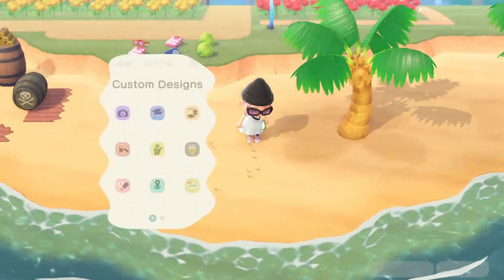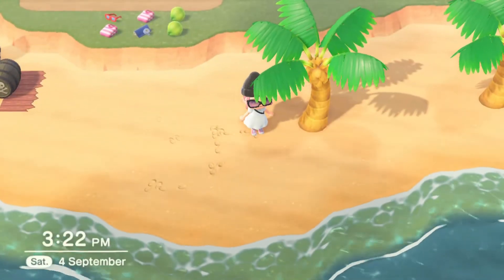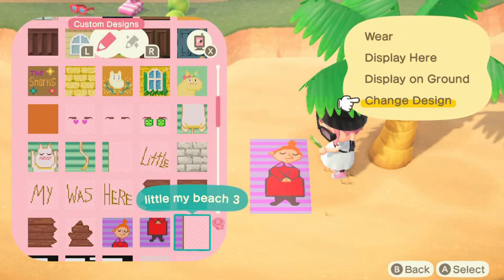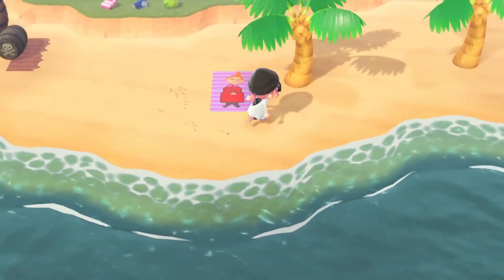So I'm going to set down my design first. Probably under this tree would be a nice place to put it, and I'm actually really proud of this design. It's little Mai — she's sleeping on a beach towel.